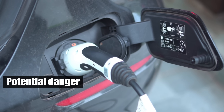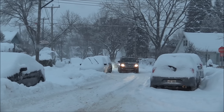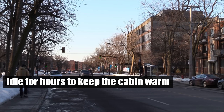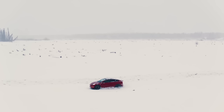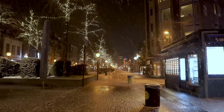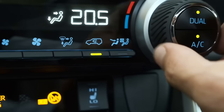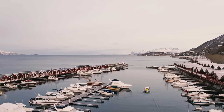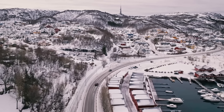Unlike traditional internal combustion engine vehicles, which can idle for hours to keep the cabin warm, an EV with a depleted battery offers no such protection. In extreme weather conditions, this lack of heating can expose drivers and passengers to life-threatening situations, highlighting a significant safety concern for those living in colder climates.